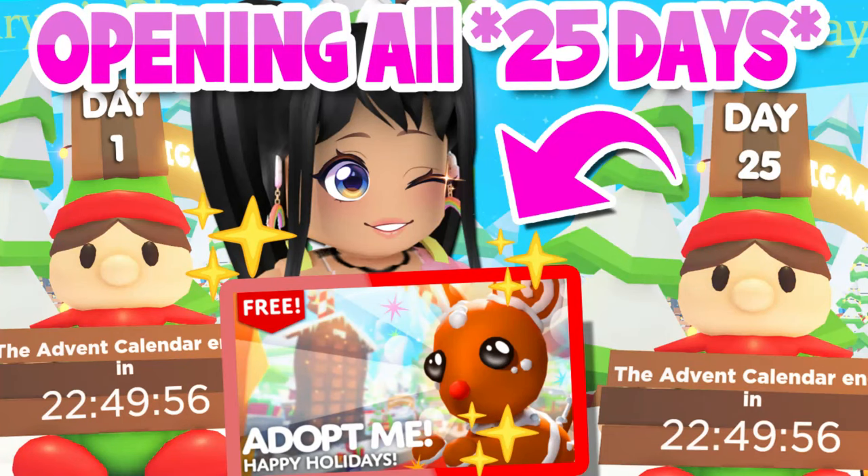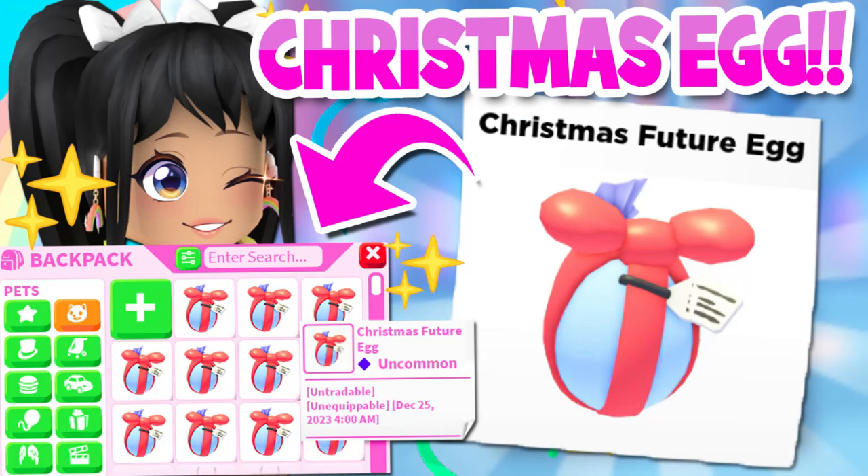Don't forget to check out the video where I opened every single door in the advent calendar - we open all 25 days in this compilation video, which I'll leave a link for in the comments below. I also will leave a link to the video on how to get this Christmas egg so that you guys can hatch your very own eggnog puppy. This is actually super easy to do and you have a one in three chance at getting this puppy. I'll leave a link to both in the video description.